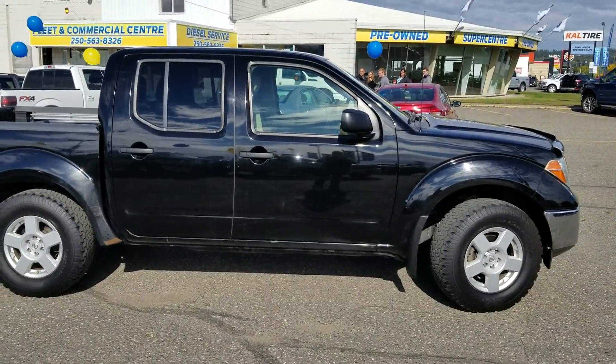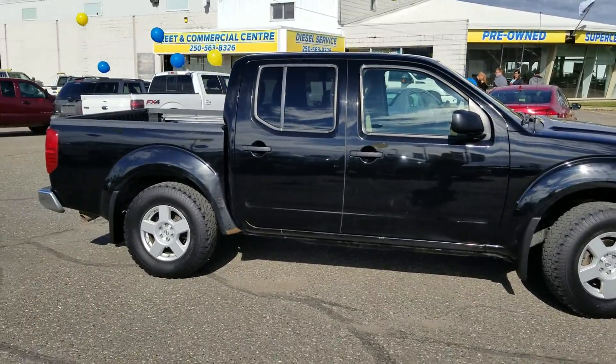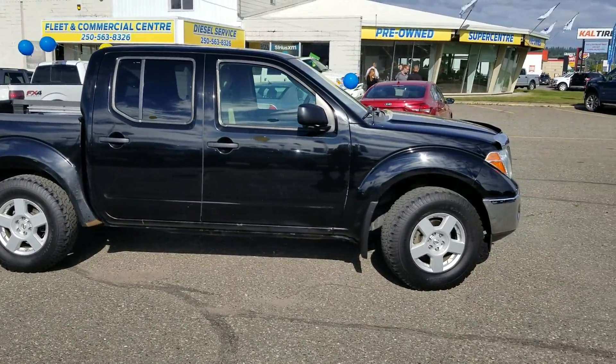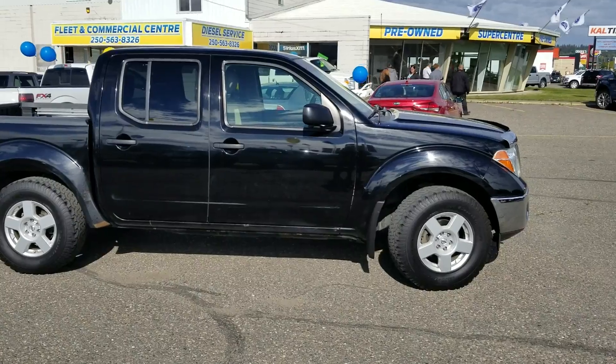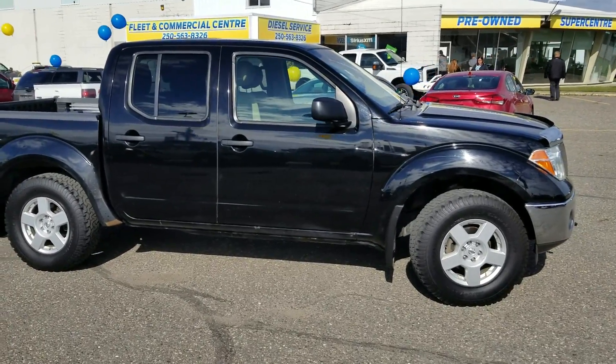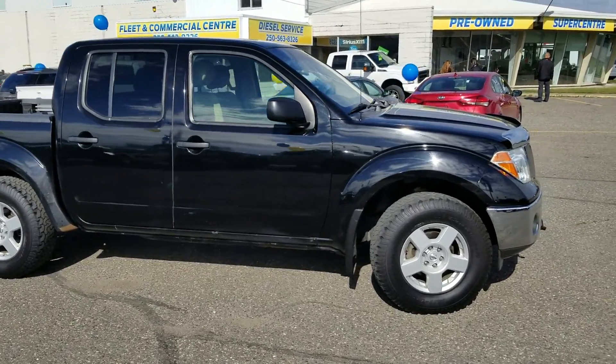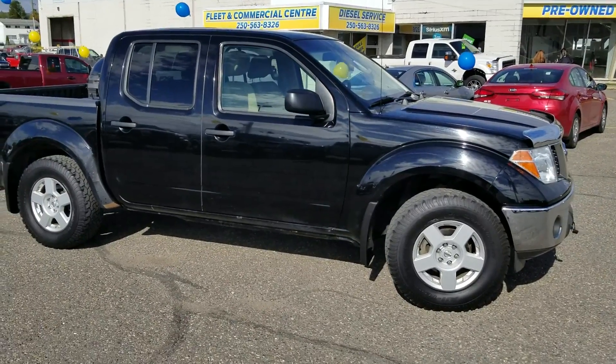Like I said guys, this truck would make a great commuter, great weekend warrior truck. You've got that 4x4, so you're not going to have to worry about our Prince George winters. If you want to come on down and test drive this unit, you can give us a call at 250-563-8111, or pop on by, and we'll see what we can get you into today. Thanks for watching.